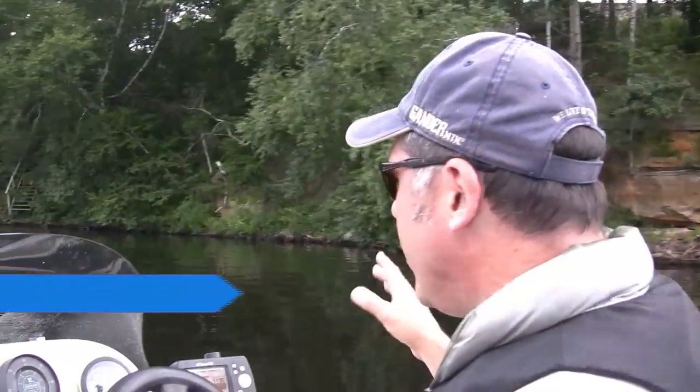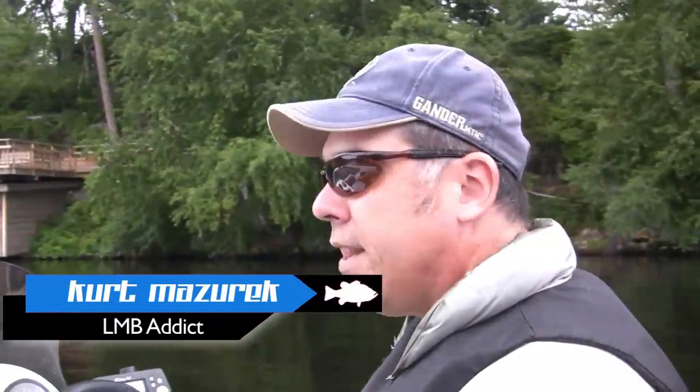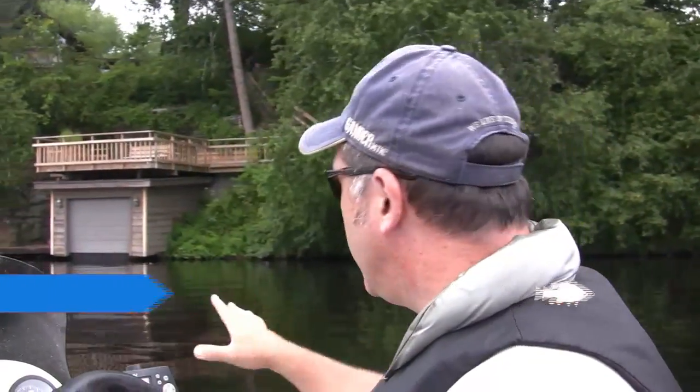Two things. First, this is not a largemouth bass lake. At this end of the lake, you've got a real steep, rocky bottom. And in this lake that's known to be a smallmouth bass lake — which is exactly what 95% of it looks like — I've found this little pocket of largemouth bass that live in here. And that's what we're going to go try to take advantage of today.